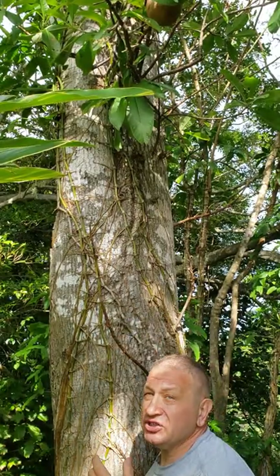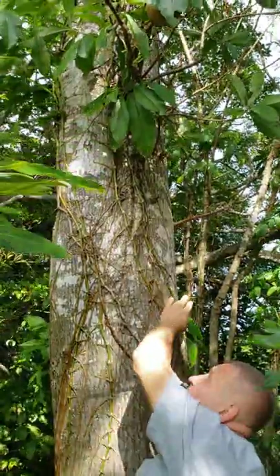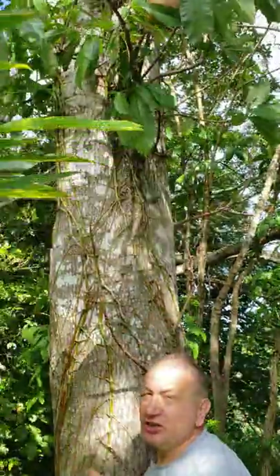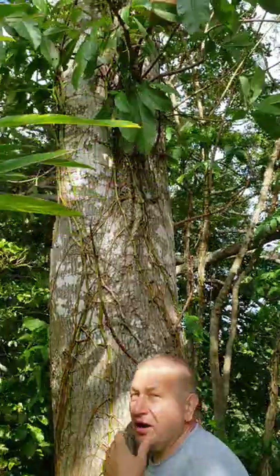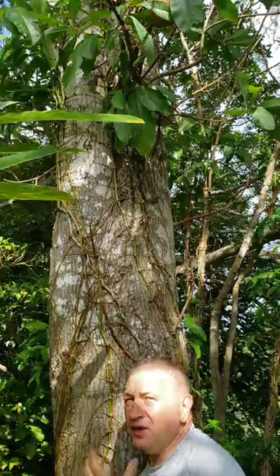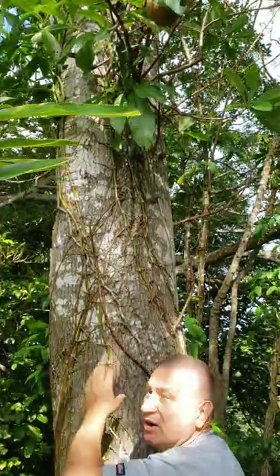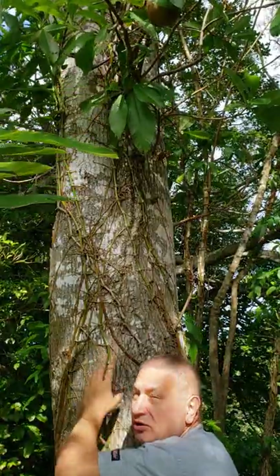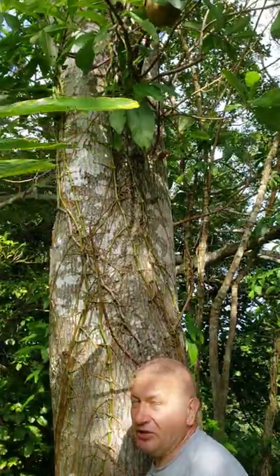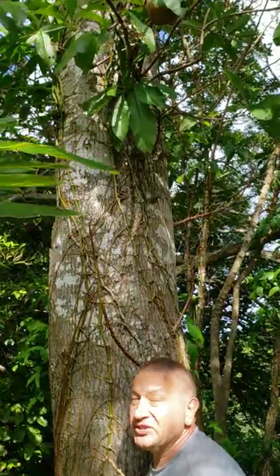If the fruit is attached to the trunk it is called cauliflory. If there are some flowering branches it is called ramiflory. So ramiflory or cauliflory, but the fruits are very large. This is partly explained by the presence of these branches or bark very close to the trunk, which is very heavy and will support fruits of big size.